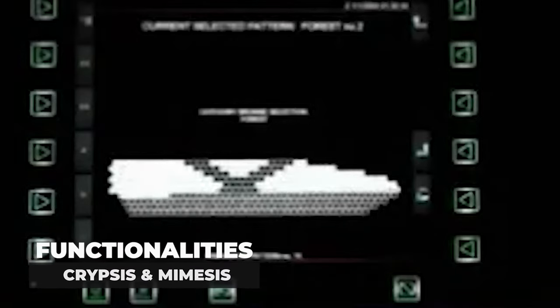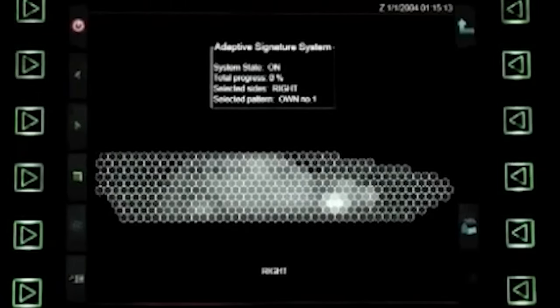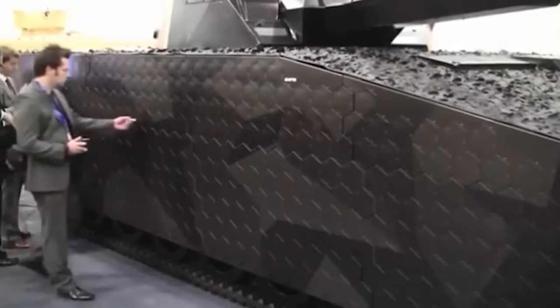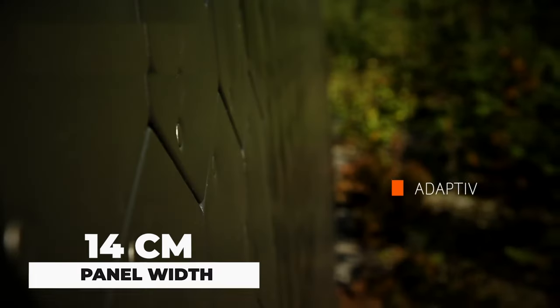The system offers two main functionalities: Crypsis and Mimesis. Crypsis involves displaying an infrared image of the vehicle's background, updating as the vehicle moves. Mimesis allows the vehicle to appear as a different object entirely, such as a car, by superimposing an image from the adaptive library onto the background. This technology significantly reduces the detection range of a vehicle, potentially to less than 500 meters.